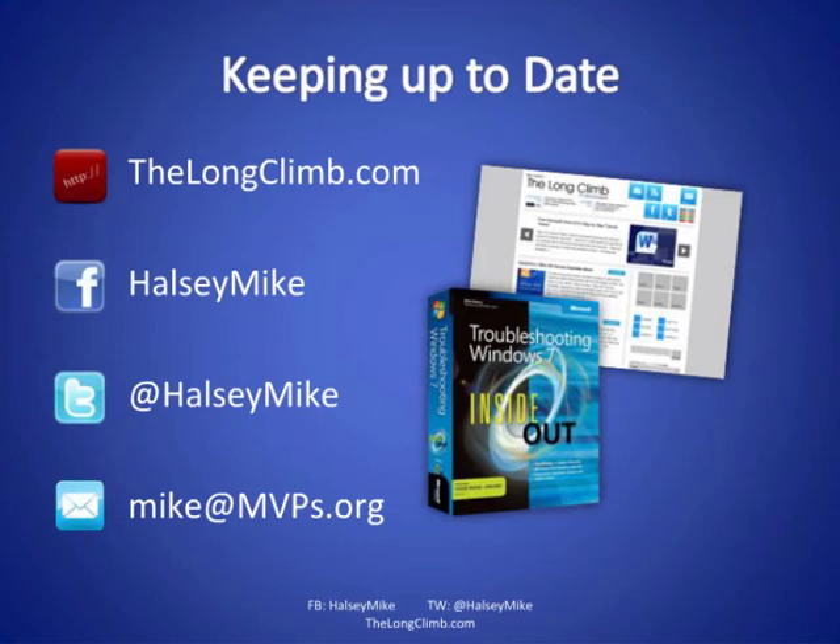Mark asks what options to recommend for backing up Yahoo or Gmail email accounts. There are services online that will automatically back them up, but I can't name one off the top of my head right now. If you drop me an email at mikeatmvps.org, I'll get that information for you.